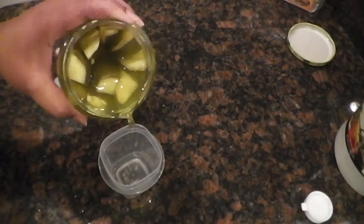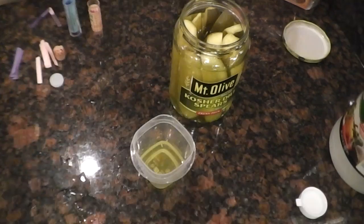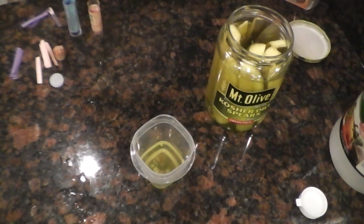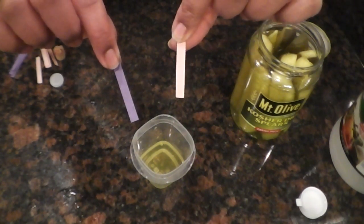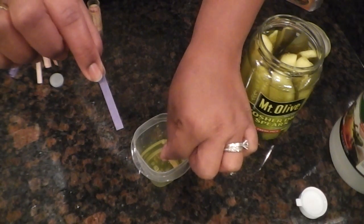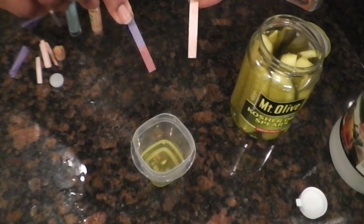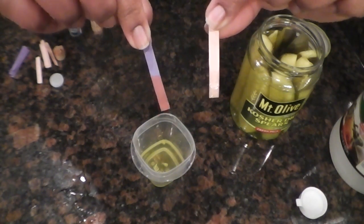So now we're going to take the pickle juice and put some of that in there. I have a red litmus paper and a blue litmus paper. I'm going to take the red litmus paper and put it in the pickle juice. Now take the blue paper and stick it in the pickle juice. Is the pickle juice an acid or a base?